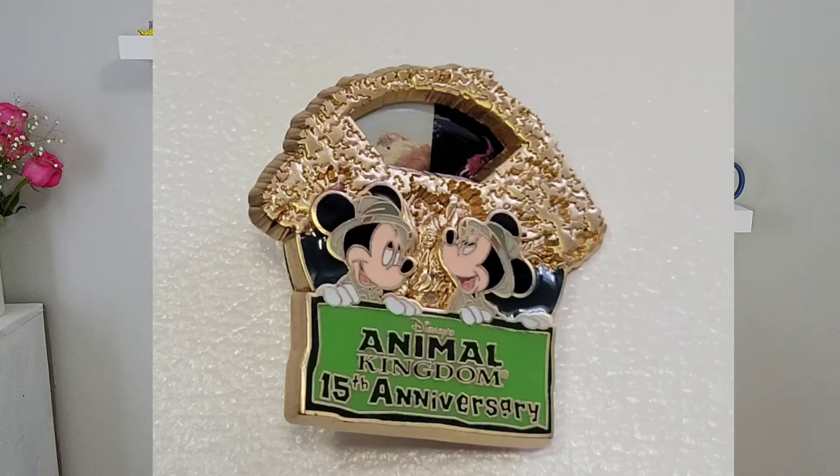My last pin is the Animal Kingdom 15th Anniversary pin, and what I love about this one is it has a spinner, so it has different pictures — like the Safari and the rides. I thought this was really, really neat.